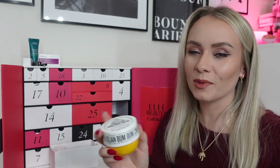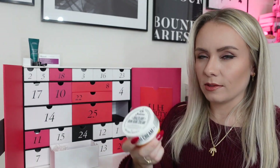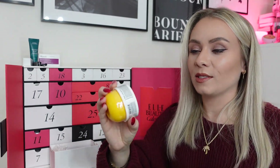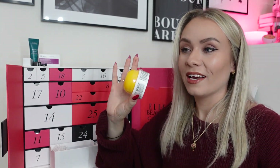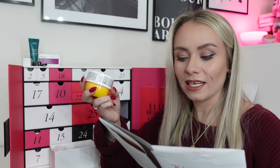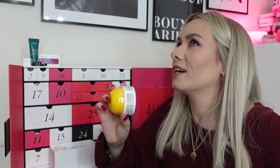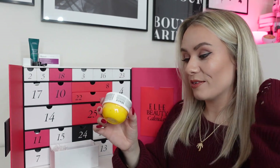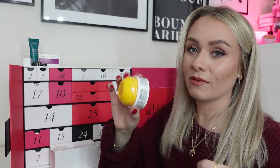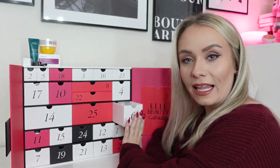Day six: Sol de Janeiro Brazilian Bum Bum Cream, 75ml, worth around £20. If you've watched my videos before you'll know I love this cream — a really, really nice body moisturiser that smells incredible. It contains caffeine to tighten and Brazilian nut oil for an added glow. It has appeared in quite a few calendars this year, but I like that — I'm topping up and will have a little collection by the end.